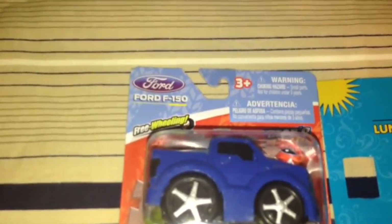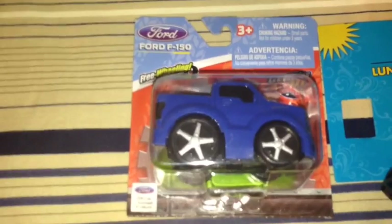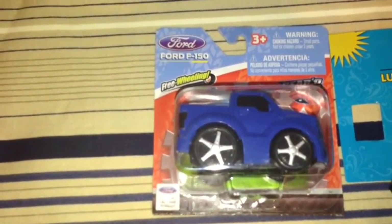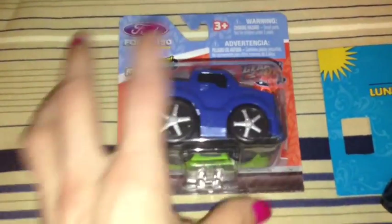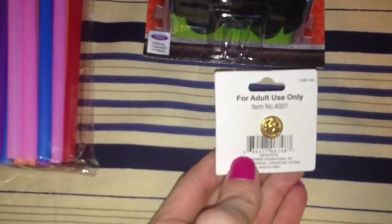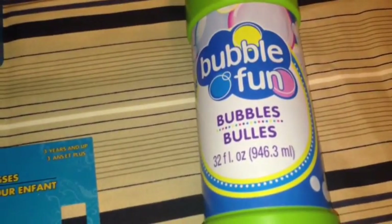Also I picked up this Ford F-150 Freewheeling little truck for my son, ages 3+, by the Ford Official Licensed Product. They had different ones in little cars and trucks in different colors. And then my 8-year-old picked up this Spirit of America American flag pin at the register without me knowing, so we came home with this. I also picked up my 2-year-old some sunglasses in the camouflage print, and then some bubbles — a big 32 full ounce bottle of bubbles.